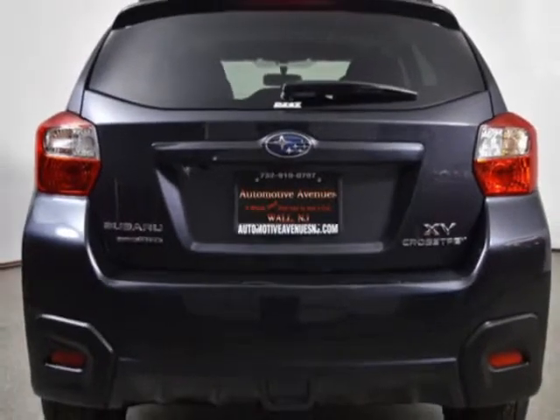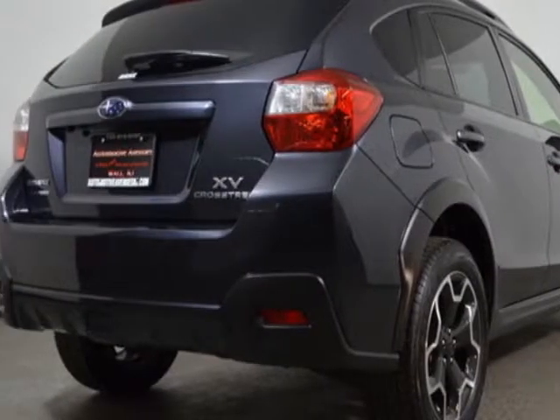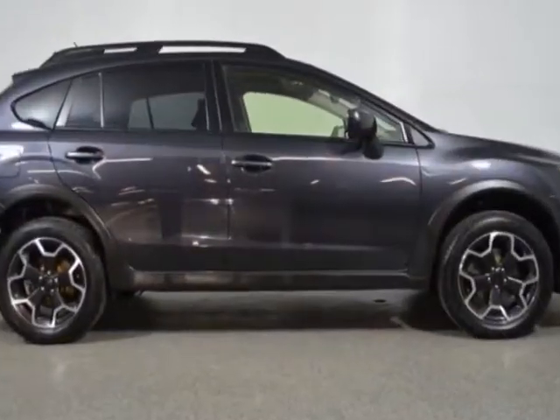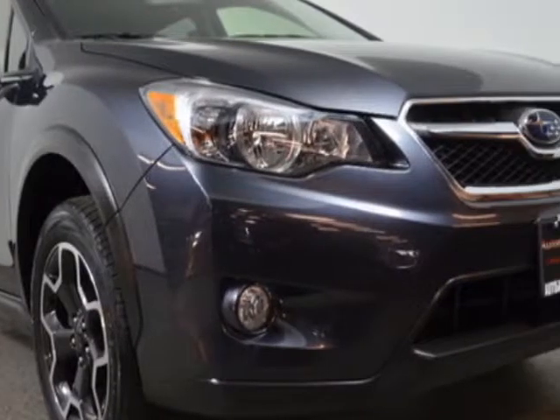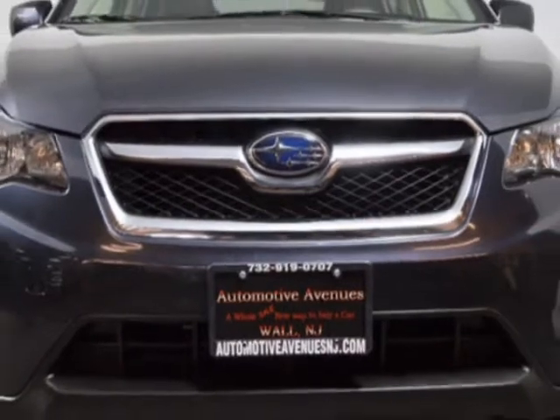For your protection, this vehicle has a factory warranty. This vehicle gets an estimated 25 miles per gallon in the city and an estimated 33 on the highway. This Crosstrek boasts a 2.0 liter engine and has an automatic transmission.